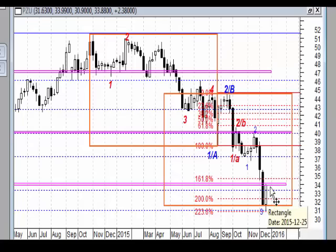Teraz jest potrzebne potwierdzenie. Potwierdzeniem tej formacji byłoby wyjście nad szczyt maksimum tej formacji, a więc nad poziom 35,65 zł. Wiązałoby się to również z wybiciem tego oporu, a więc byłyby bardzo pozytywne sygnały. Czy tak będzie? Czas pokaże.